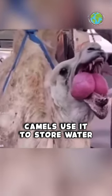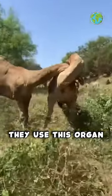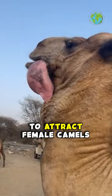You might think camels use it to store water, but the truth is much more interesting. They use this organ to exert dominance over other males. They also use their dulla to attract female camels.